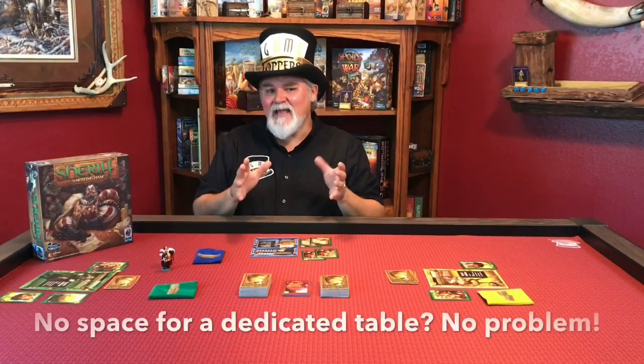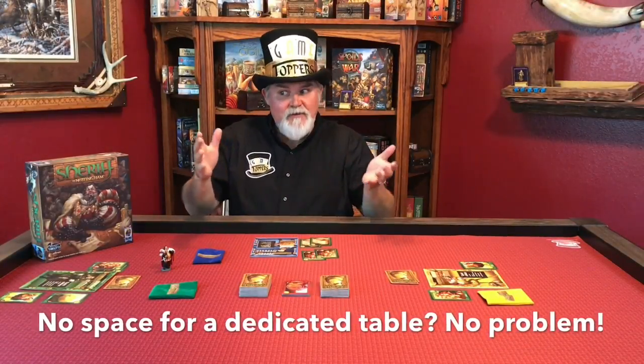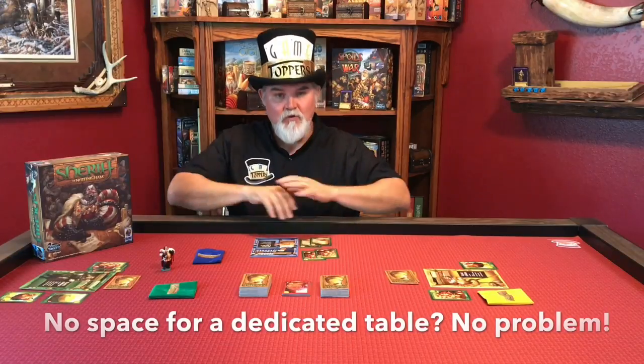Hi, I'm Kevin Burkhardt-Smire with Game Toppers. I came up with this idea to make a portable game top that would convert your existing dining room or kitchen table into a high quality gaming solution. Not all of us have the space for a dedicated game table and don't have the extra three to ten thousand dollars laying around. So I thought, how could I make a durable yet affordable option?